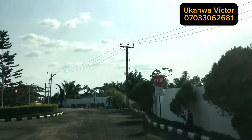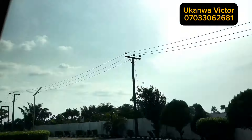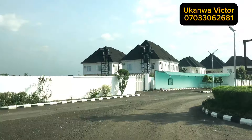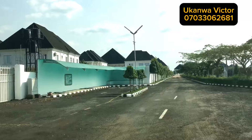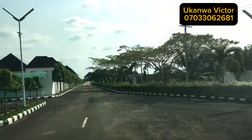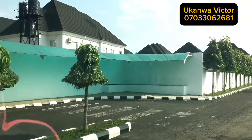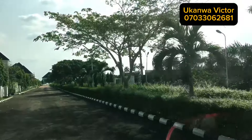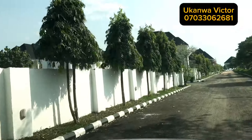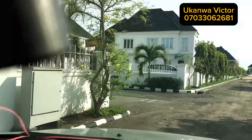Considering how some other real estate companies handle their properties here in Owerri, you will know that Bethes Court is top notch when it comes to development. You can see the accessories, you can see the flowers used to beautify it, you can see the color combination — a very neat estate in a very serene environment, quiet with steady light.